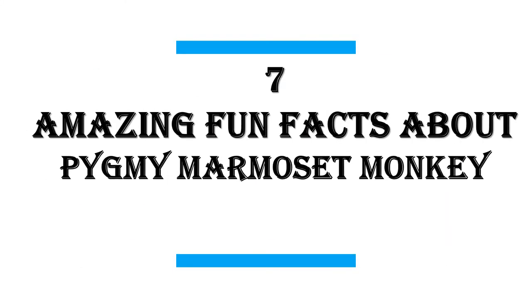In this video I will share with you 7 amazing fun facts about the pygmy marmoset monkey.